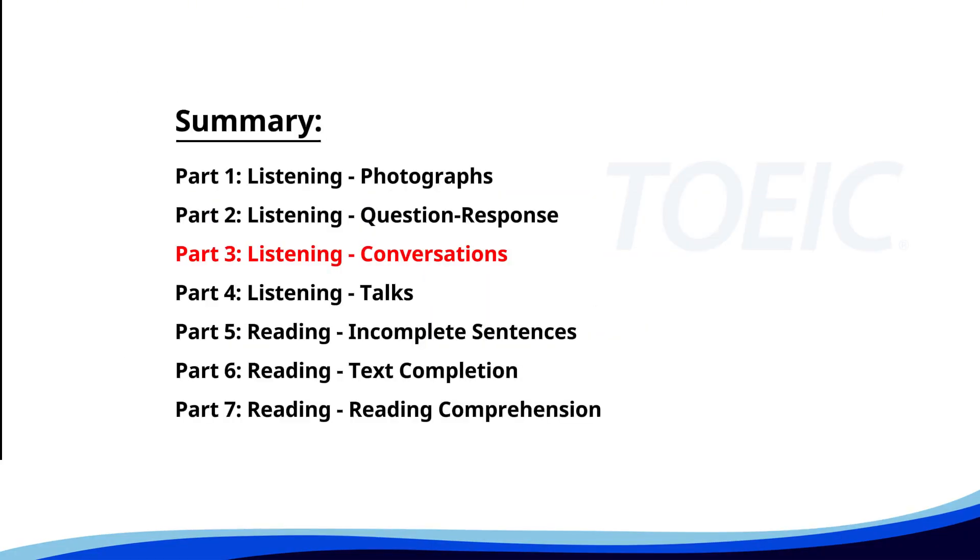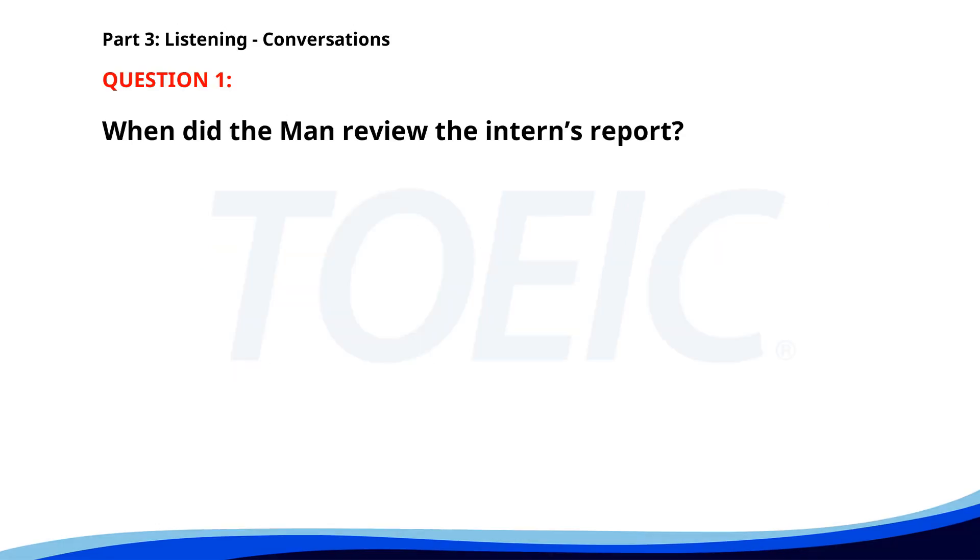Great job so far. Next is Part 3, Listening Conversations. Listen carefully to short dialogues and answer the questions that follow. Number one. Have you seen the new intern's report? Yes, I reviewed it yesterday. What did you think? It's quite thorough — she did a great job. When did the man review the intern's report? A. Yesterday. B. Last week. C. Today. The correct answer is A: Yesterday.